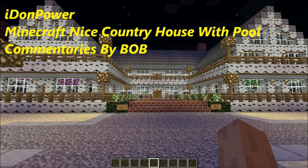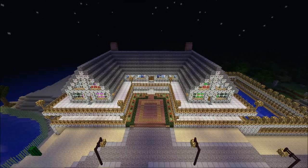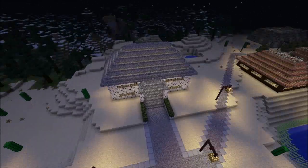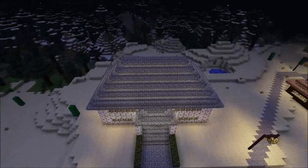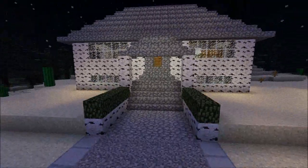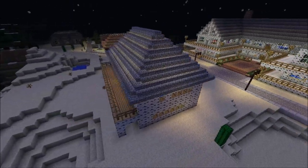Hello guys, this is idonpower aka Bob. As you've seen this house before, that's the mansion I decided to build. Opposite that mansion is another house — that's the house I built, almost the same kind of style. I tried to use cobblestone and birch wood, and I tidied up the area a little bit so the entrance will be shared for both buildings. Let's go around the house for a quick look.